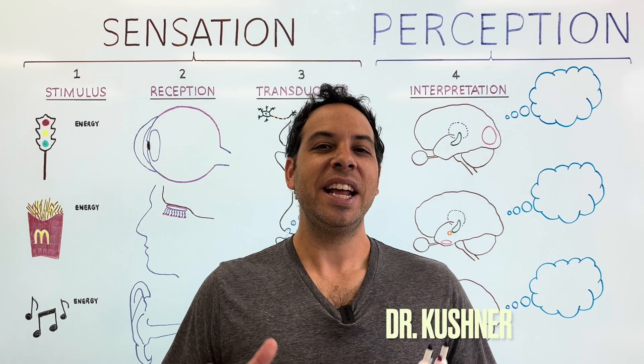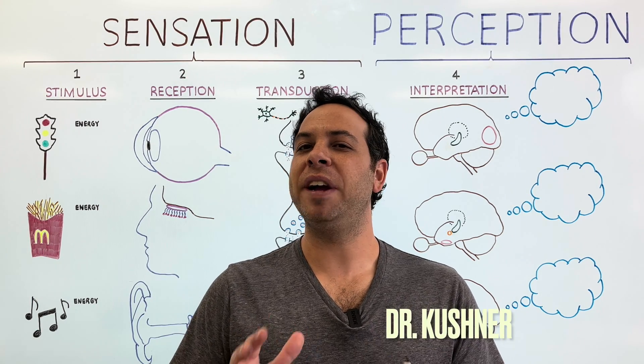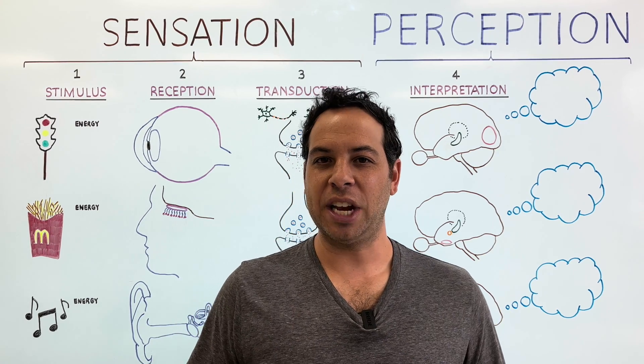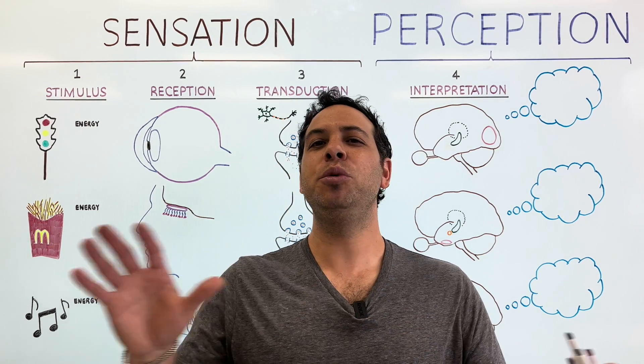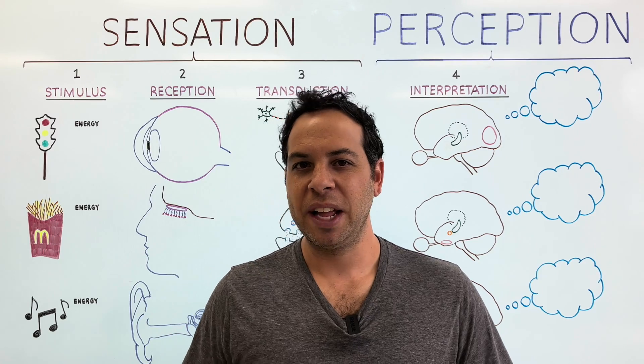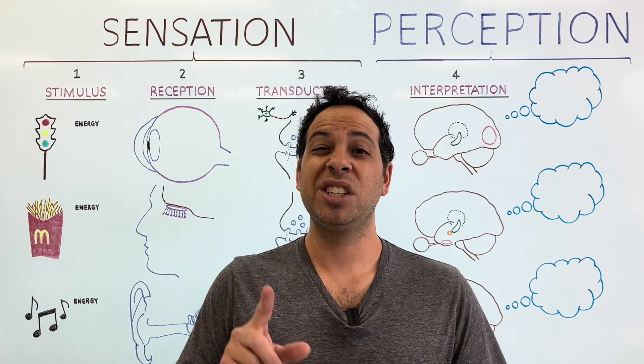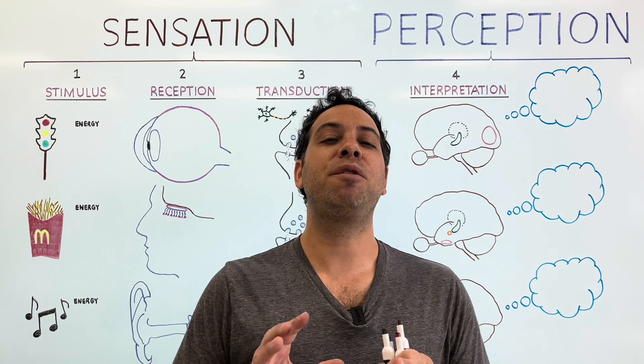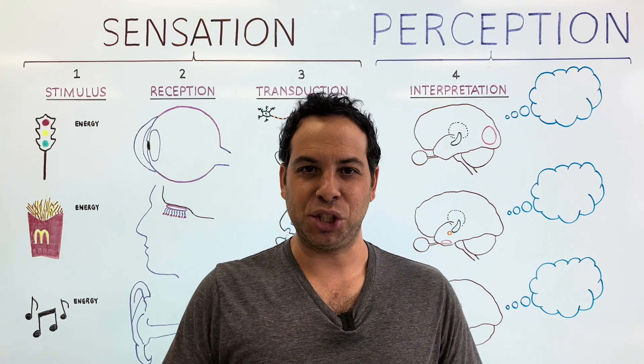Welcome to Psych Explained. In this video, we're going to talk about two very different yet very interrelated concepts known as sensation and perception. These are huge terms in the field of psychology. Everything from how our senses work to thresholds, to depth perception, to optical illusions, all fall under the umbrella of sensation and perception.